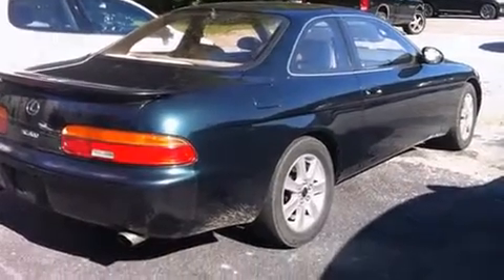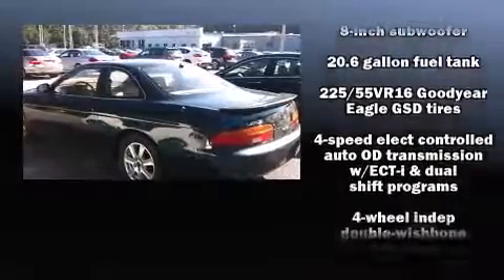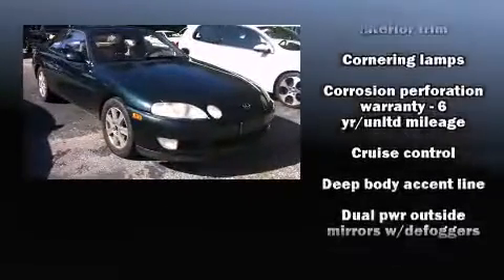Lexus made sure to keep road handling and sportiness at the top of its priority list. Under the hood, you'll find an eight-cylinder engine with more than 250 horsepower, providing a smooth and predictable driving experience.